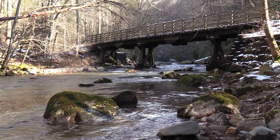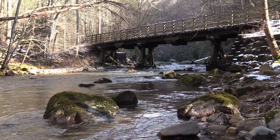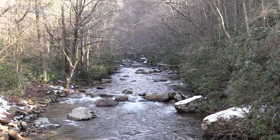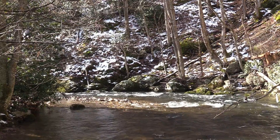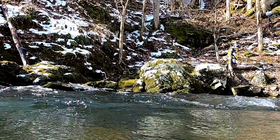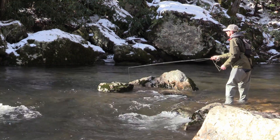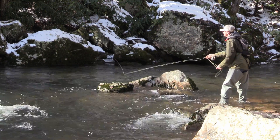White Top Laurel is known as one of the largest unregulated freestone wild trout streams in Virginia. Fortunately, a large part of its watershed falls under public ownership through the U.S. Forest Service. What's unique about White Top is that generally the winter and spring stream flows can be quite high and flashy. However, by late spring through the fall, water levels are more manageable and it offers some exceptional fly fishing.